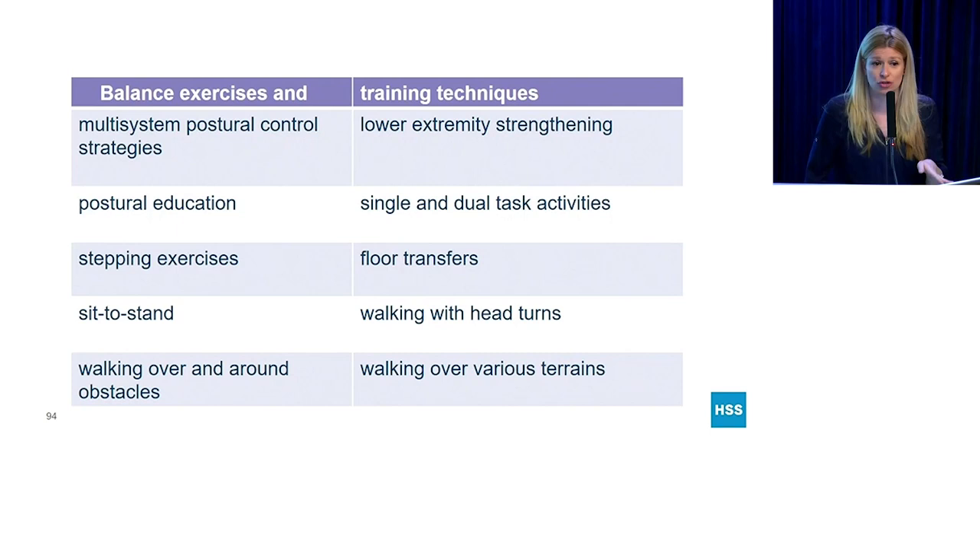Some of the exercises and training techniques used in this study that you could do in physical therapy include multi-system postural control strategies, posture when sitting, posture when standing, posture during sit-to-stand, stepping exercises, walking over and around obstacles, basic strength training, multitask training, floor transfers — getting from the floor to a chair — walking with head turns, and walking over various terrains.